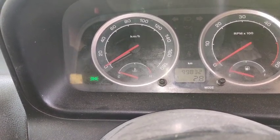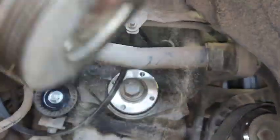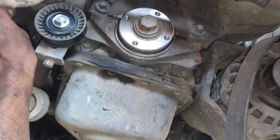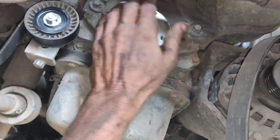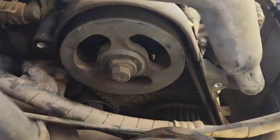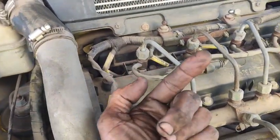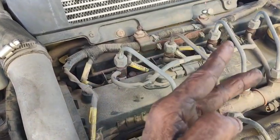This timing belt is at 99,000 km. Now we remove the timing belt. Friends, this is the timing belt. Now we remove the cover. Friends, this is TDC timing. This is a cam loop — you can see the cam sensor loop.